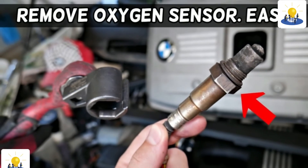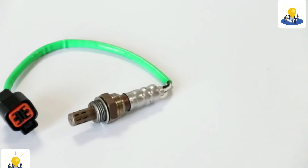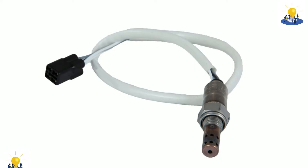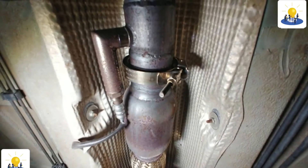O2 sensors are mandatory on all cars manufactured since 1981. Due to the OBD2 regulations that apply to car manufacturers in 1996 and after, many newer cars have multiple O2 sensors. In fact, some cars have as many as four O2 sensors.